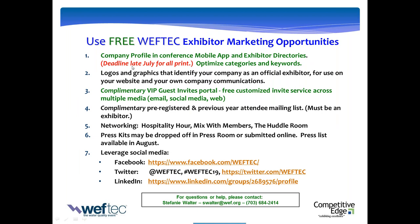There are some free marketing opportunities you really need to leverage. We just talked about your company listing and profile for the mobile app — the deadline is late July, please do not miss that. Make sure you take full advantage of categories and keywords. VIP guest invite graphics are free. The pre-registered and previous year attendee list is available. Take advantage of networking opportunities — be where the attendees are: the hospitality hour, mixing with members in the huddle room, and press kit PR. Get involved in all of WEFTEC's social media channels — Facebook and others.